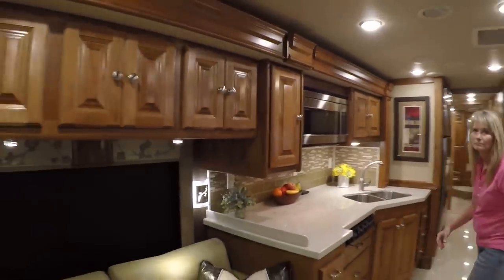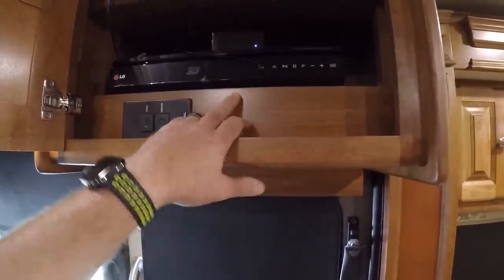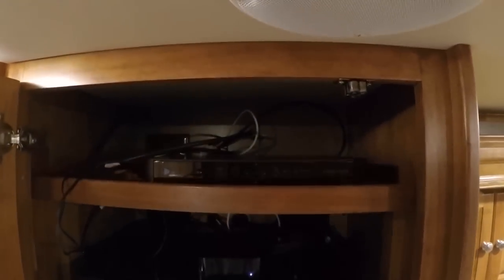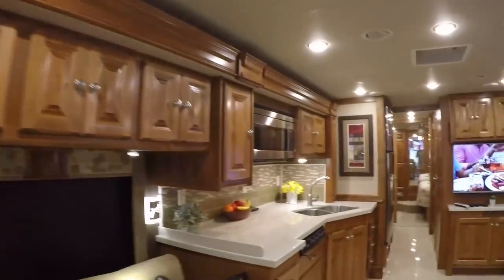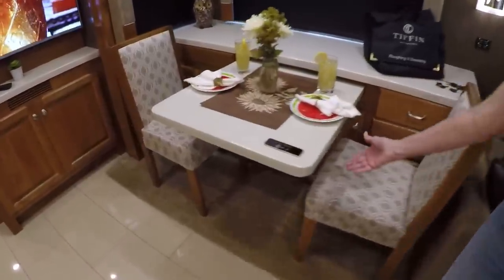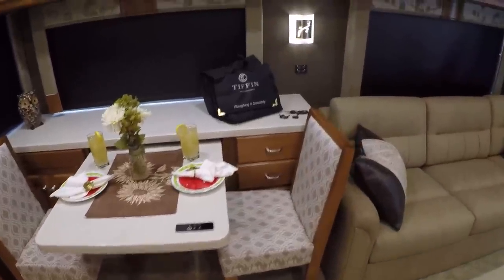Very nice double sink. Got your gas cooktop — doesn't look like it's ever been used. Got your microwave convection oven with a turning table. It's got surround sound system with a 3D Blu-ray DVD player, and it's a smart TV also so you can put Netflix on that. But with the Apple TV it makes it even better. Got a DirecTV receiver — you have to subscribe for that. Got the dinette — this table actually pulls out more and there are two more chairs, so you can seat four people at that table.